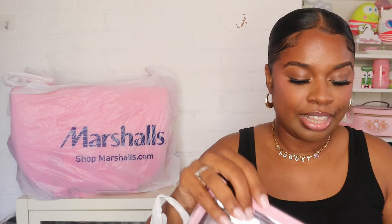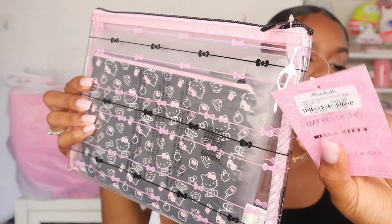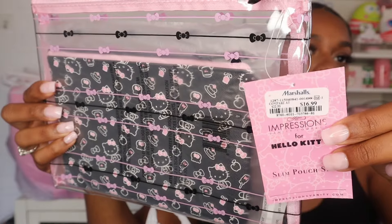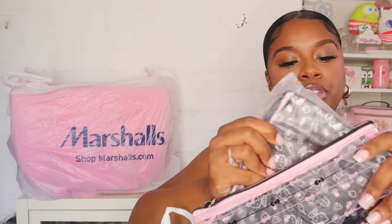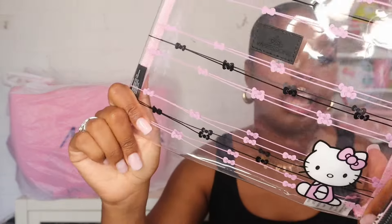The next thing that I picked up is this little Hello Kitty pouch set. I forgot to mention the price of the Hello Kitty pajamas but they were $20. This pouch set was $17.99 and it comes with a little pouch on the inside as well. I thought this was so cute — I don't know if it was worth the price but I was just in a purchasing mood so I got it. And then it comes with a little clear pouch too.